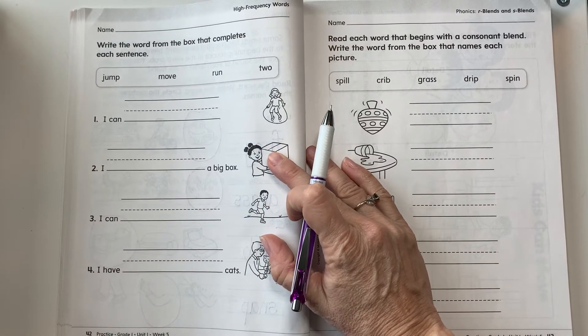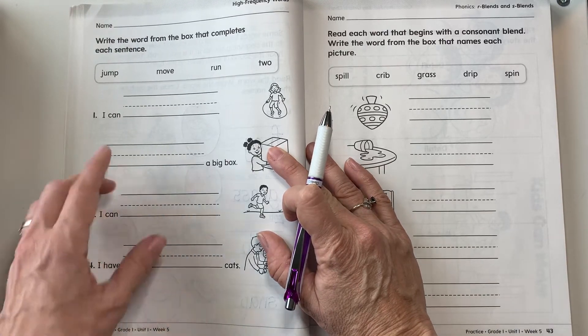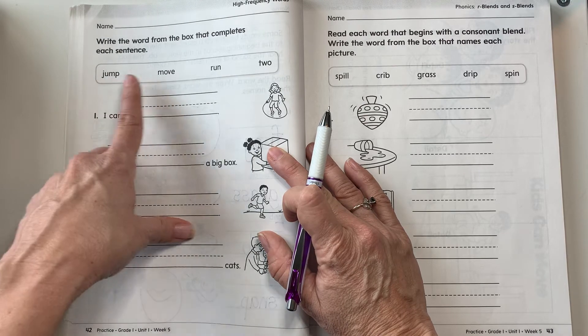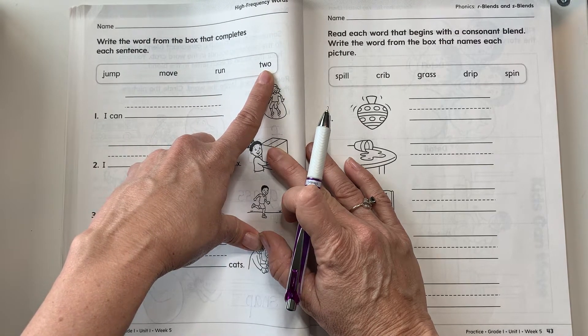Today we're in our Your Turn book on page 42, so turn to page 42. Now we're looking at our high-frequency words. Let's read our high-frequency words from the box. Here we go: jump, move, run, two. And this two is the number two.